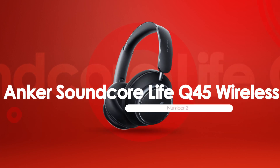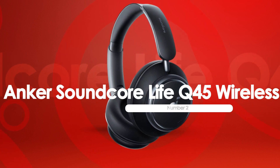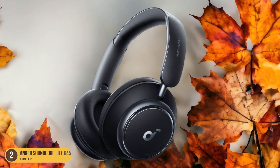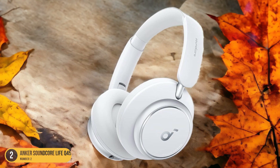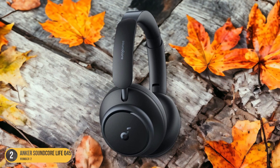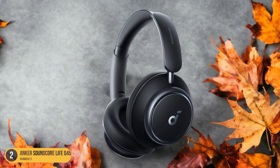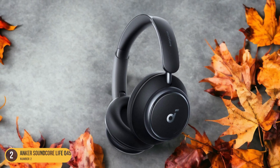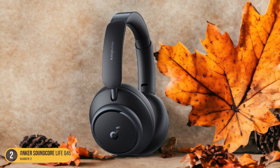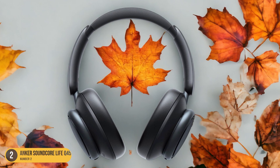At number 2, we have the Anker Soundcore Life Q45 Wireless. I often find myself immersed in the world of music, appreciating the remarkable noise isolation provided by these headphones. The active noise-canceling technology effectively blocks out external sounds, allowing me to delve into my favorite tunes without any distractions. Whether on a busy commute, working in a bustling office, or seeking tranquility at home, these headphones create a personal oasis of sound. What sets the Anker Soundcore Life Q45 apart is its ability to maintain audio clarity even in noisy environments, featuring memory foam ear cups that provide a comfortable fit and contribute to overall noise isolation performance.